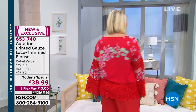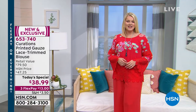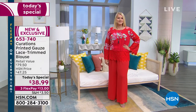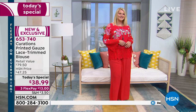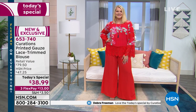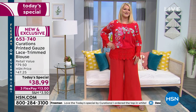Look at Amanda — look how gorgeous that looks in that beautiful red head-to-toe look. What size are you wearing, Amanda? She's wearing the large. A large at HSN is a 12-14, so she's wearing exactly true to size, and it fits her perfectly. That's exactly how you want it to fit.